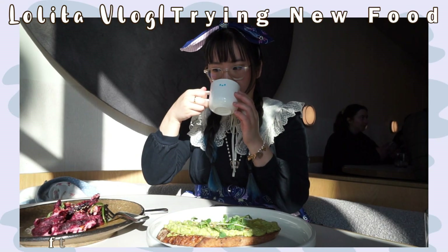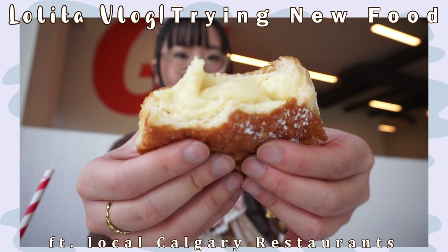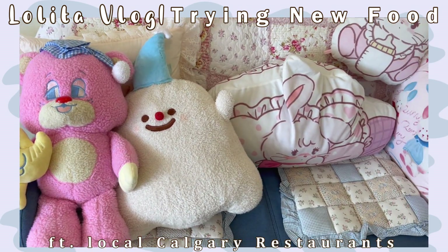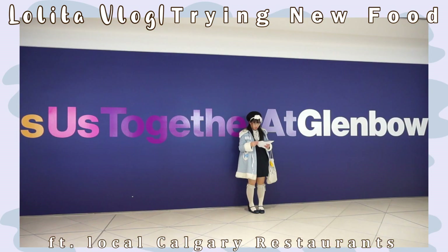Hello everyone, welcome to today's video! It is a Lolita vlog with me trying a bunch of new foods and checking out a lot of new places that have opened up here in Calgary. I've split this video up into three different days, so I hope you guys will enjoy.